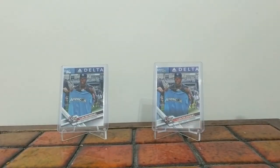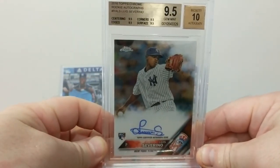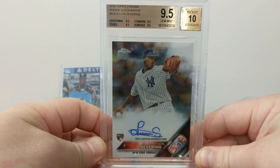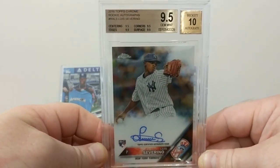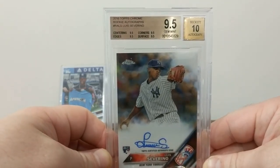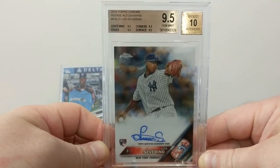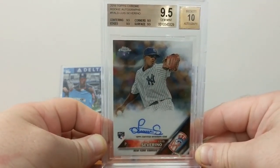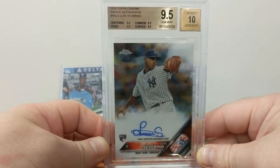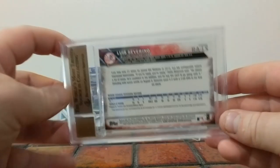So we'll go to 2016 in the Topps Chrome. Still a swoosh, but a smaller autograph. He had a fair amount of space to fit that in, so I don't think he's trying to work with the space, but certainly not as big and out there as the previous one. Topps Chrome rookie card in a 9.5 with a 10 on the auto. First Severino card I picked up, so it holds a bit of value for me.